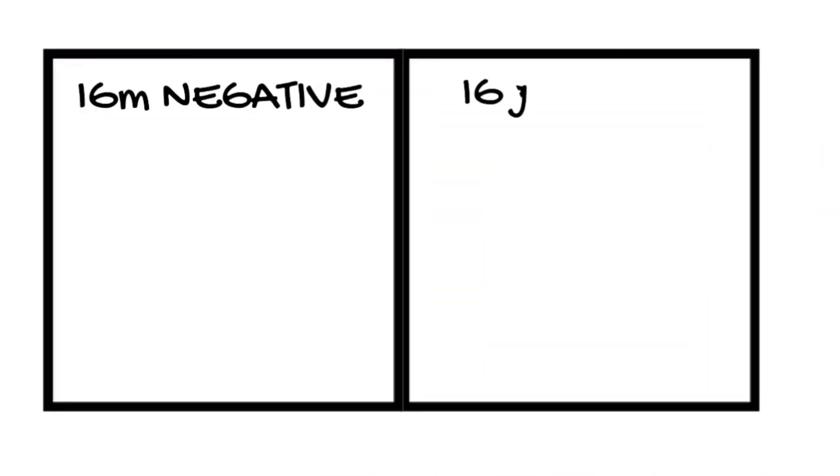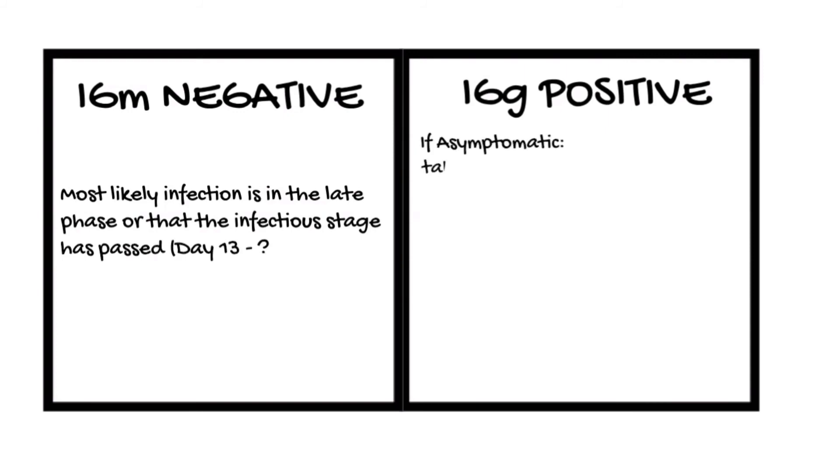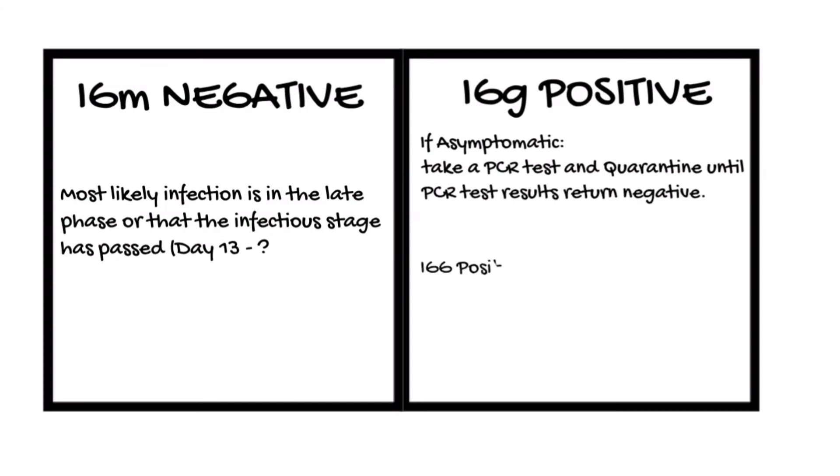IgM negative, IgG positive. Interpretation: most likely you're in the late stage of an infection or you have passed the infection. What to do next: if you have a negative PCR test, you are cleared to return to work. If you have a positive PCR test, you must quarantine for at least a few days and then repeat the PCR test. Note that IgG positive antibodies do not guarantee immunity.